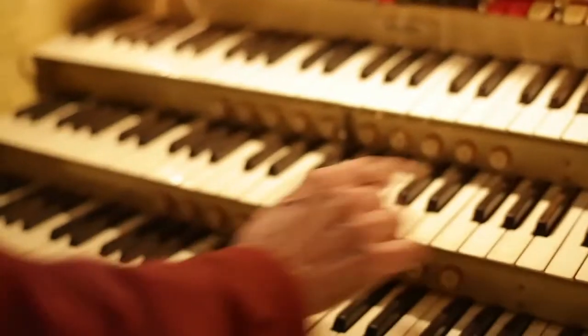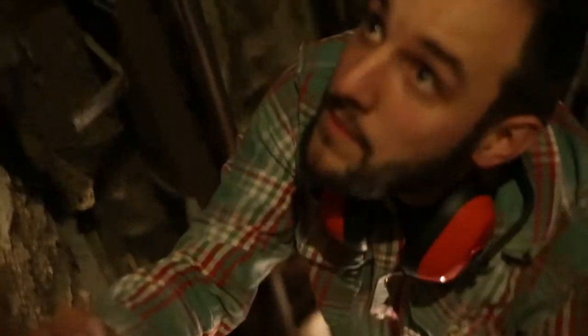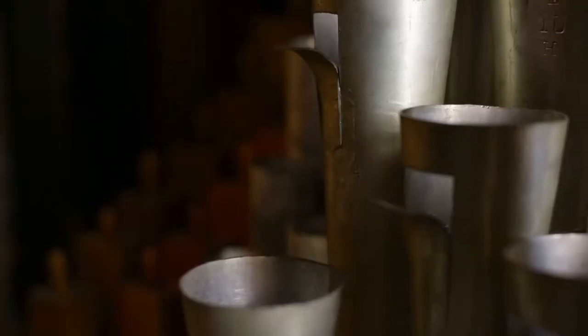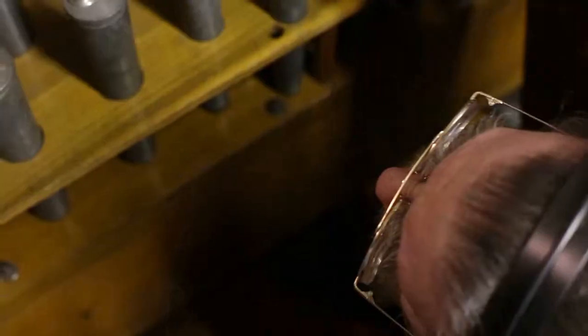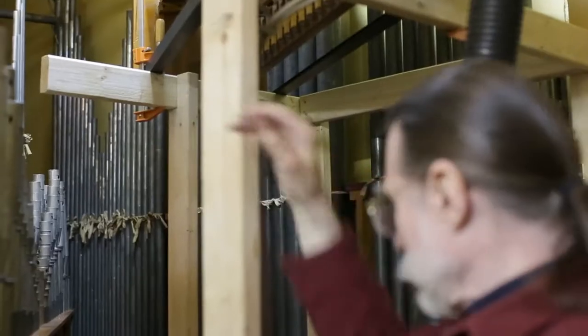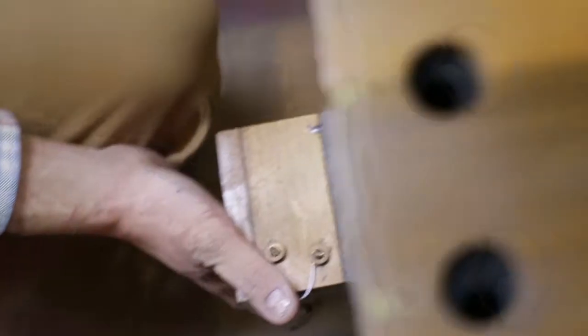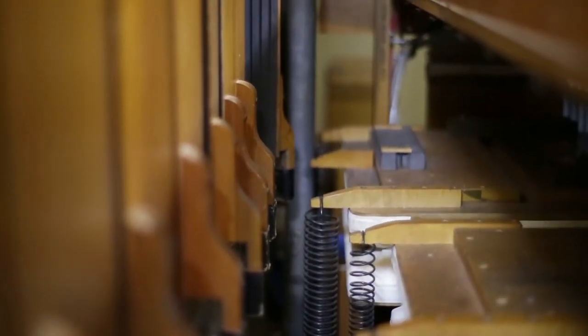The pipes were arranged in ranks, or sets. A set of pipes is a rank to us organ people — there's one pipe per note. Each rank is kind of like an instrument in an orchestra. What we want to do is identify which pipe is out of tune and put it back into tune. Different kinds of pipes have different tuning methods, usually requiring some piece to be slid or adjusted in one way or another.